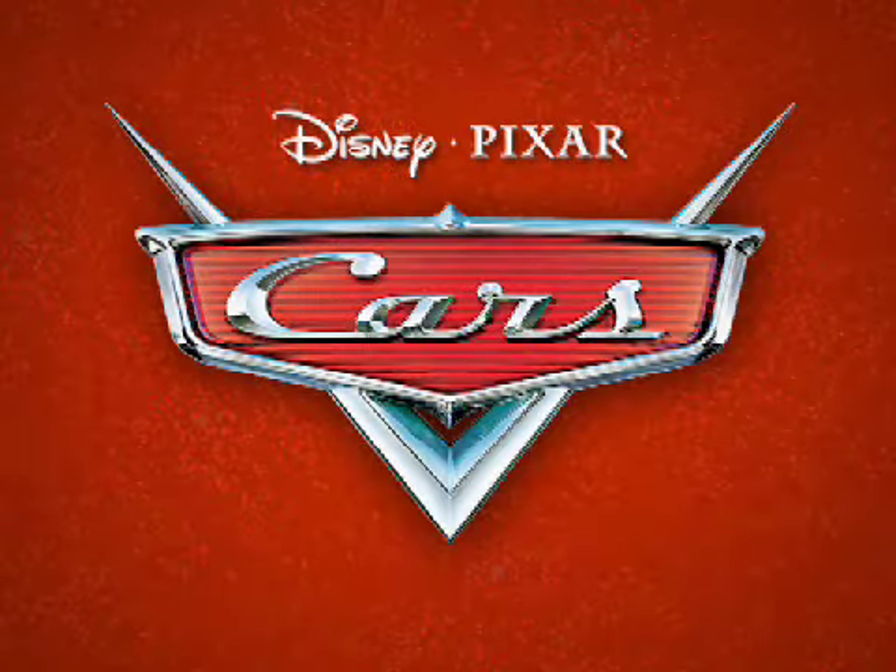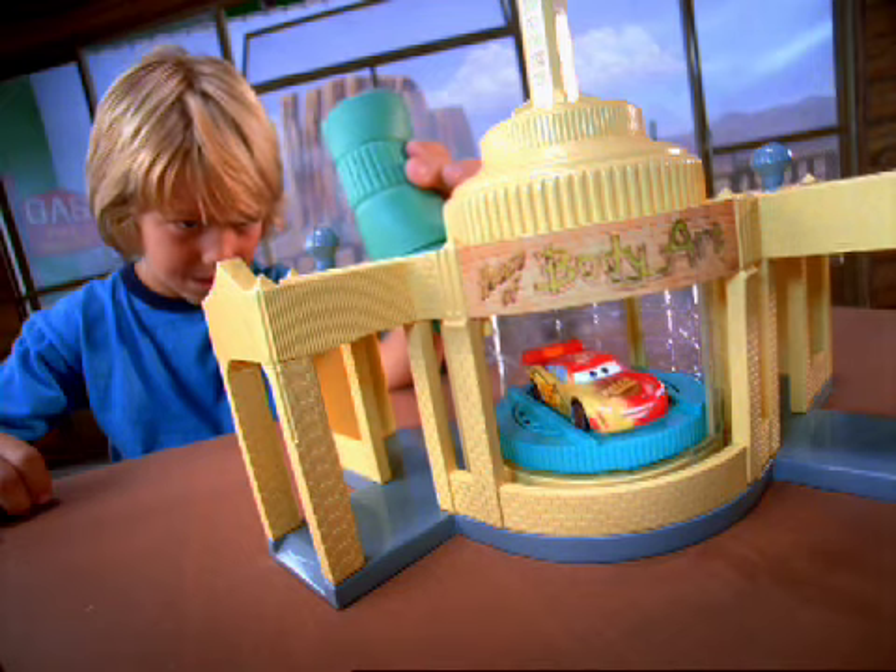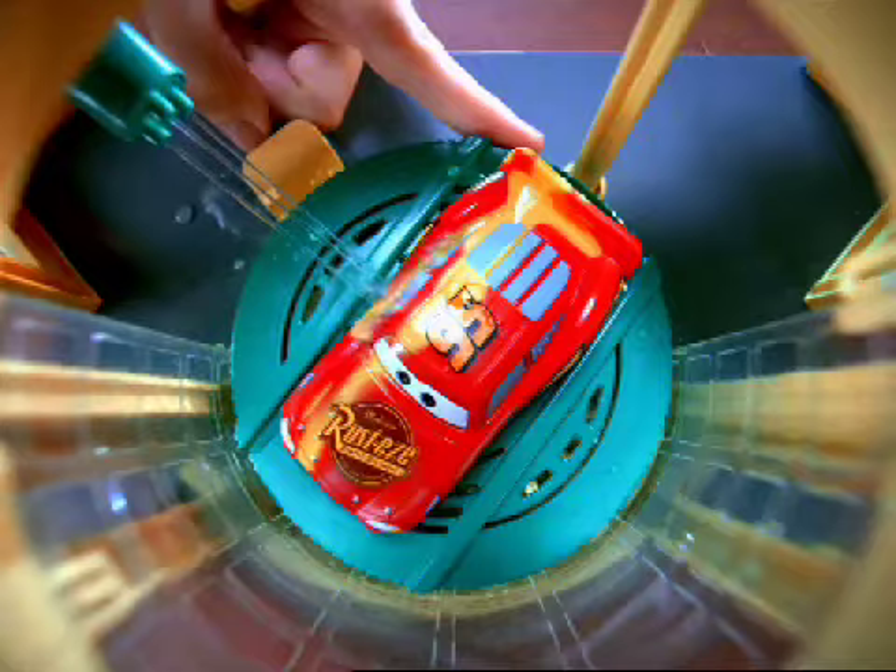From the Disney Pixar movie Cars... You need a paint job, man. It's the Color Changers Play Set. Drive Lightning McQueen into the paint booth for a cool new style. Blast on water to change colors.